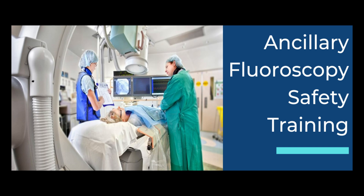The next course is Ancillary Fluoroscopy Safety Training, and it is designed to meet radiation safety education requirements for radiation workers and to give staff who are involved in fluoroscopic procedures any additional information to keep themselves safe.